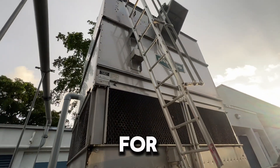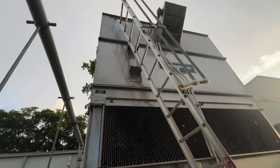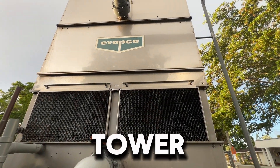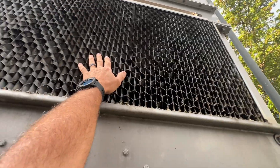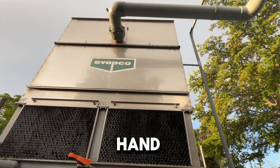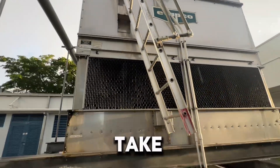We just got a call for cooling tower fans not spinning. This is our larger tower, this is our smaller tower. It might be spinning — just found both drives in hand, so we put them back in auto. Let's go inside and take a look at the chillers.